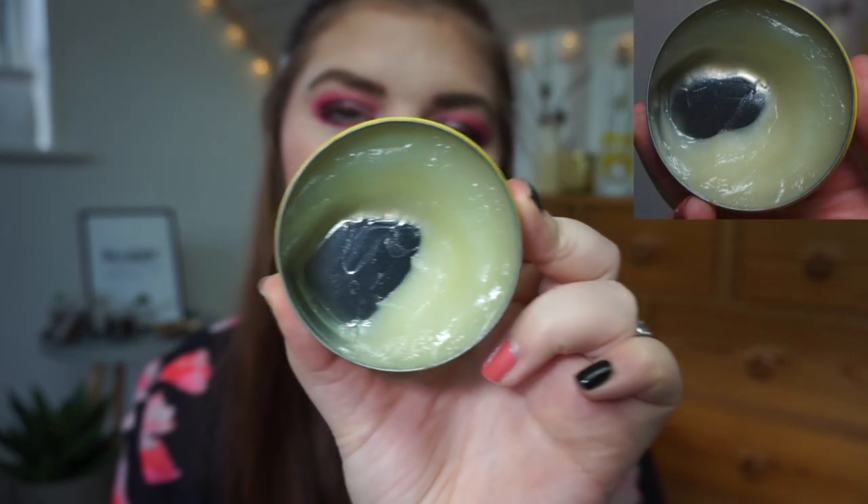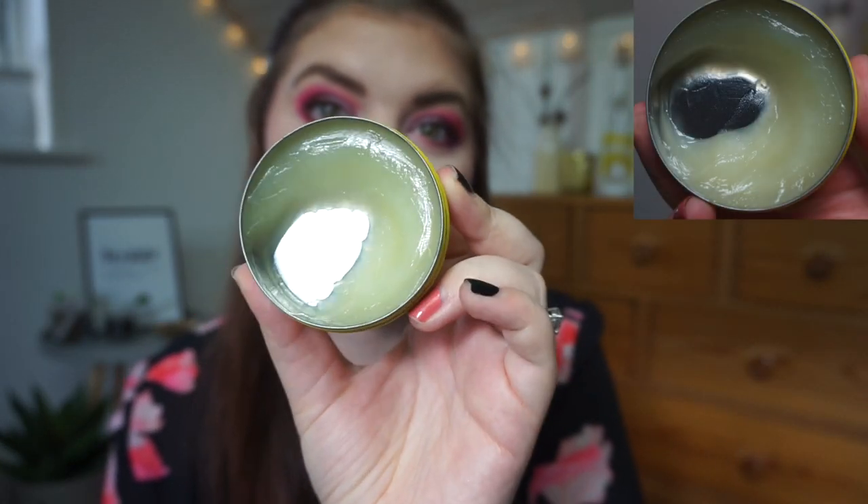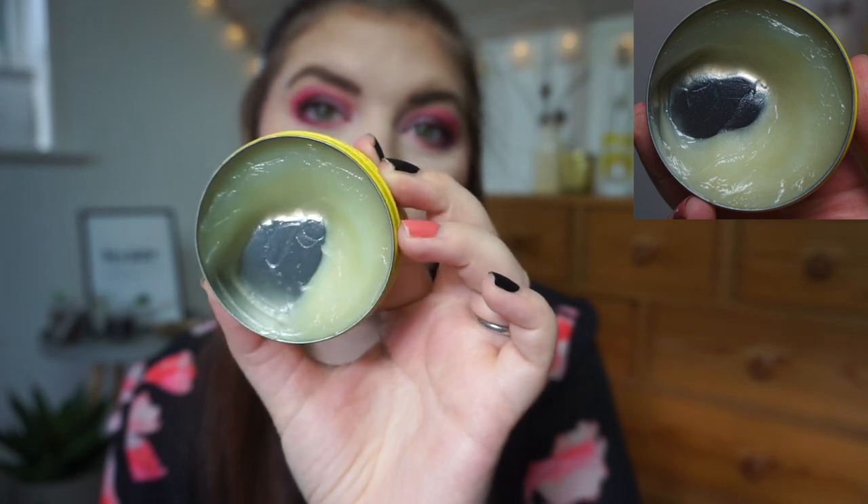Next, a product you bought because of the hype — I chose this Clover Vaseline. My goal was to use about a quarter of the product. I'm not sure exactly how I'm doing but here's my progress. I love this one so much; I use it every single night.